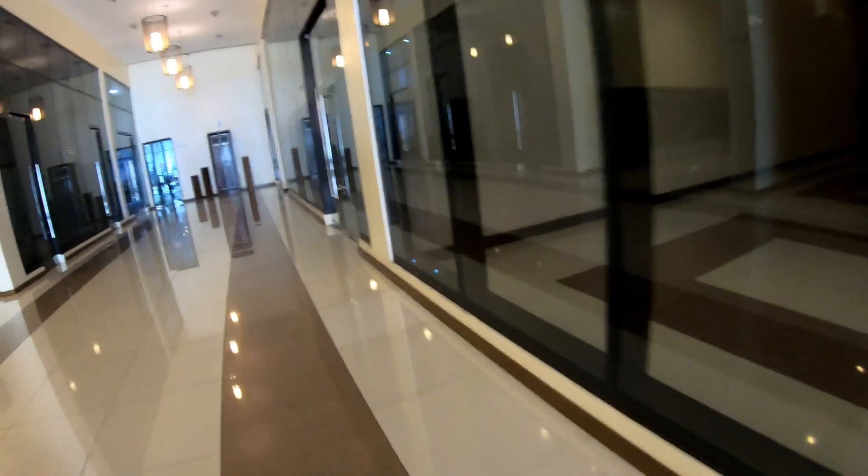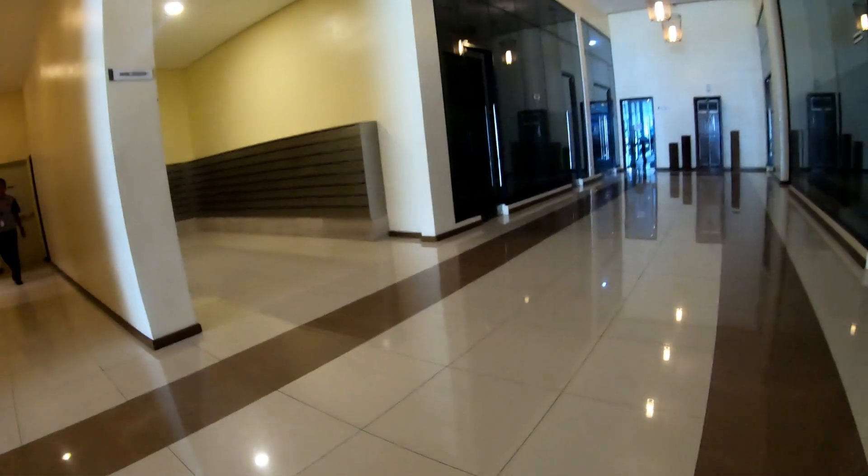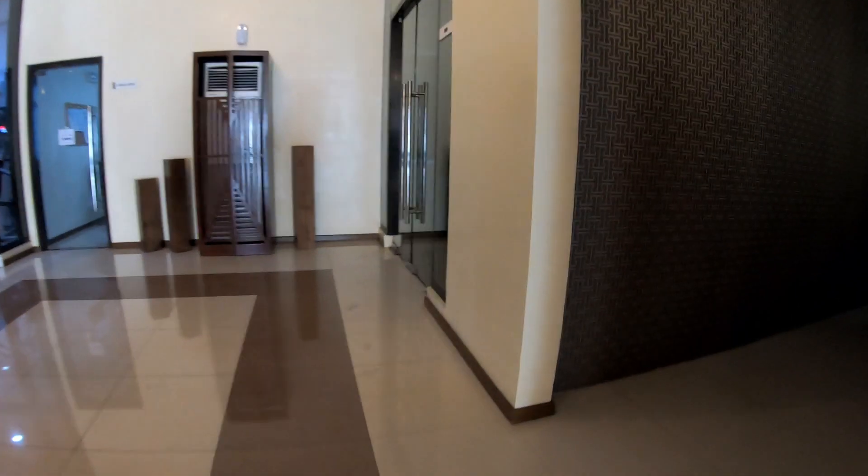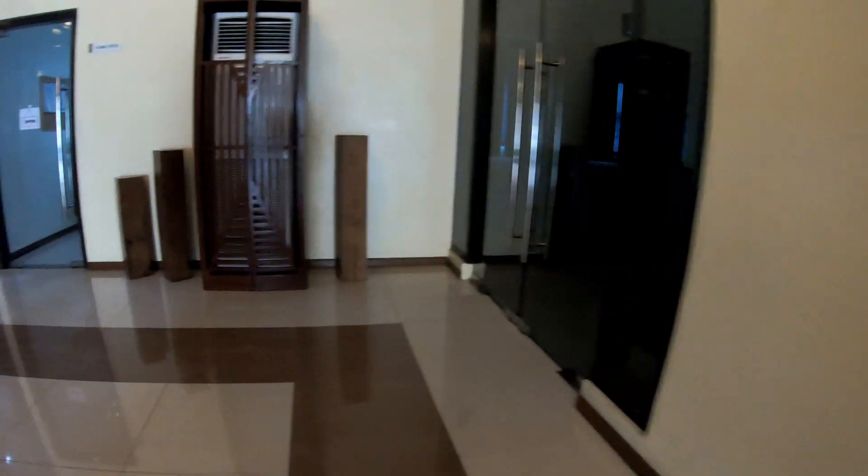Once you are a unit owner, you can rent the function room per hour — 500 pesos per hour. They also have a business room for 100 pesos per hour, and a conference room for 200 pesos per hour. The audiovisual room is also 100 pesos per hour — it's basically for movie marathons if you want that.